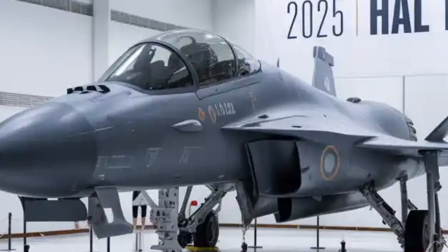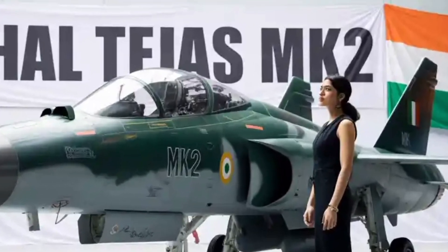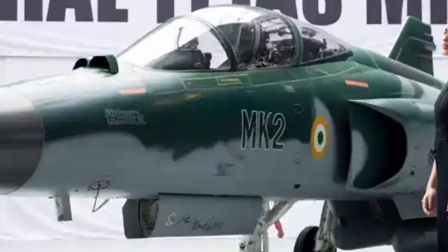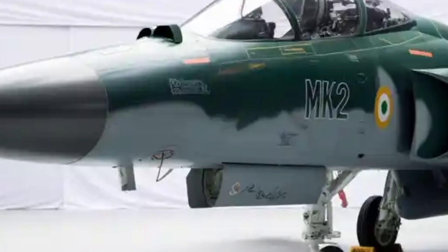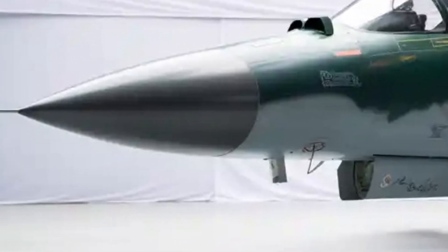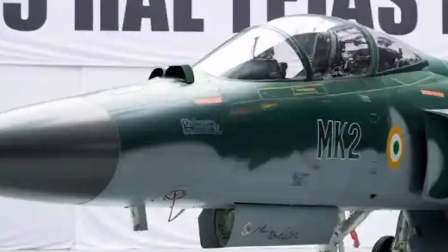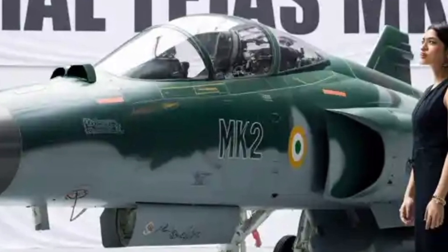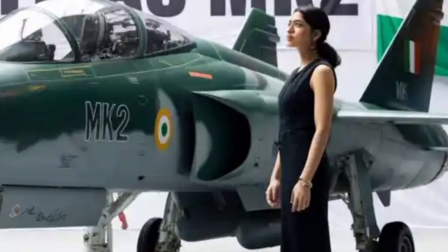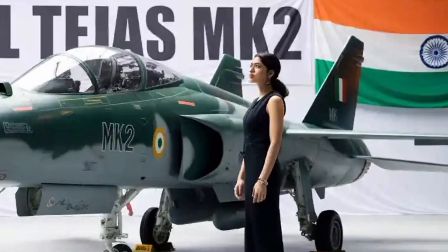As development progresses, HAL aims to make the Tejas MK2 one of the most indigenized fighter jets ever produced in India, with an estimated local content of over 80% once serial production begins. This not only supports self-reliance but also reduces long-term operational costs and dependence on foreign suppliers. The first prototype rollout is anticipated by the end of 2025, with the first flight targeted for early 2026. After a rigorous testing phase, the aircraft is expected to achieve initial operational clearance by 2028 and enter service around 2029 or 2030.